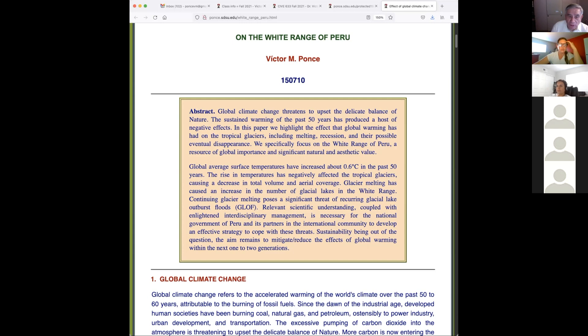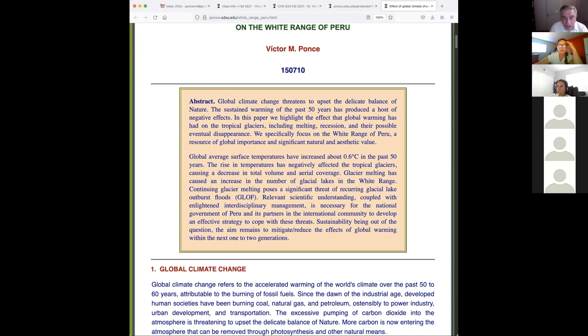We specifically focus on the Cordillera Blanca of Peru — a resource of global importance and significant natural and aesthetic value. Some may say global importance — but yes, people from the US, Europe, and all over the world go there to see the glaciers or do mountaineering. Global average temperatures have increased about 0.6 degrees Celsius in the past 50 years. The Himalayas have also been reported to be contracting as well.